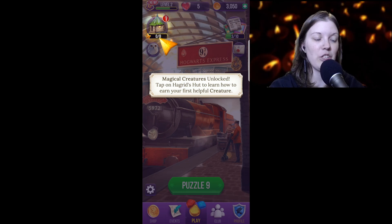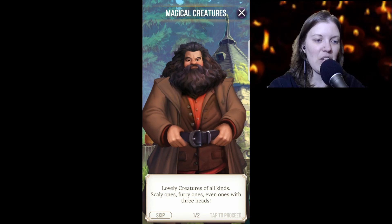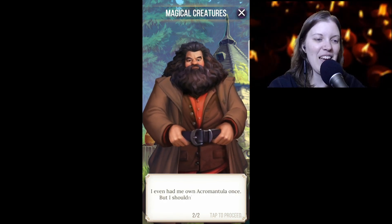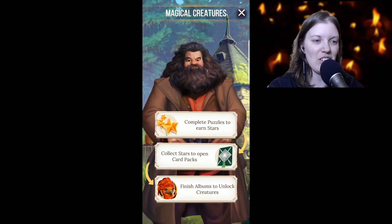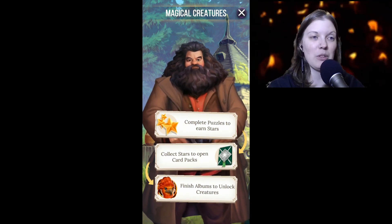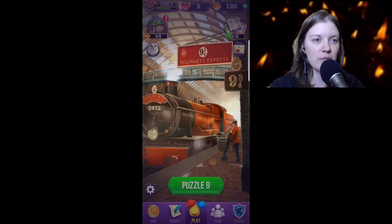Lovely creatures of all kinds — scaling ones, furry ones, and even ones with three heads. 'I even had me own acromantula once but I shouldn't have said that.' Complete puzzles to earn stars, collect stars to open card packs, finish albums to unlock creatures. That is so fun!